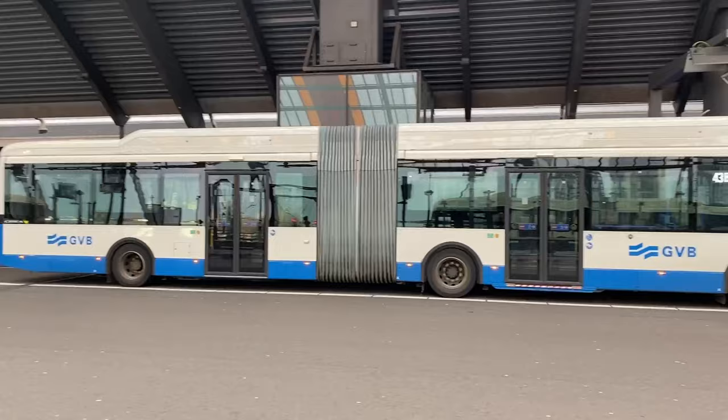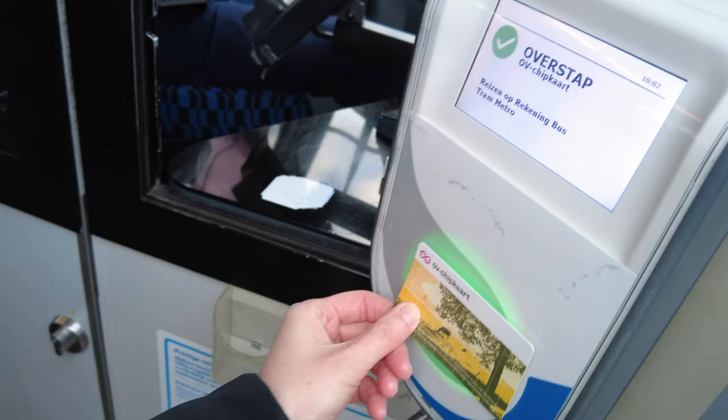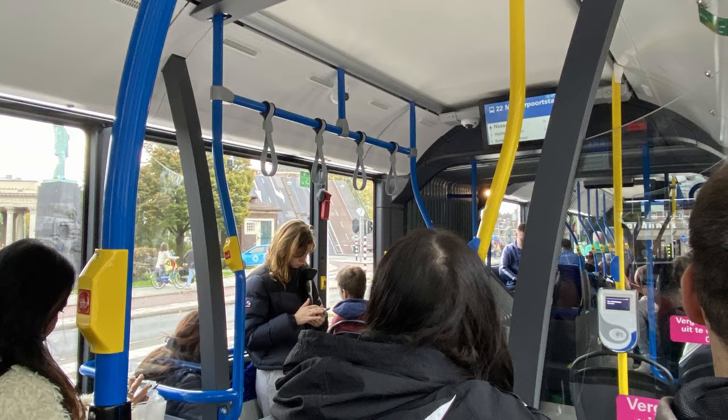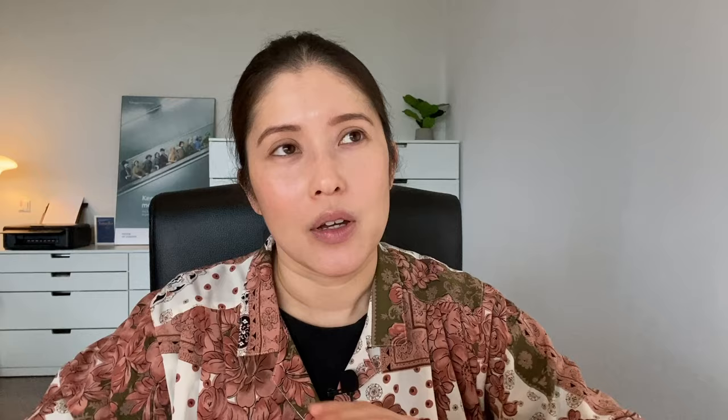In this video I'll be talking about the tram, bus, metro, ferry, and train, as well as different types of tickets and a tip if you get lost on the bus or tram. Public transport in Amsterdam, not including the train, is operated mainly by a company called GVB.